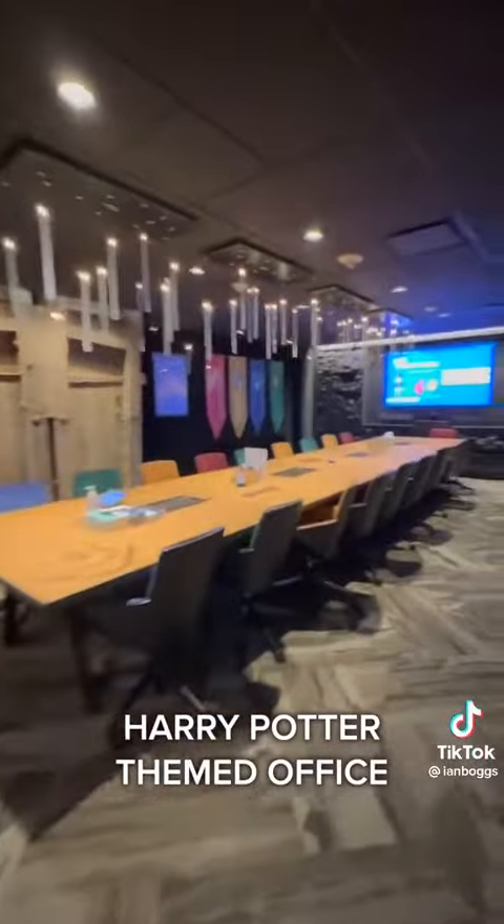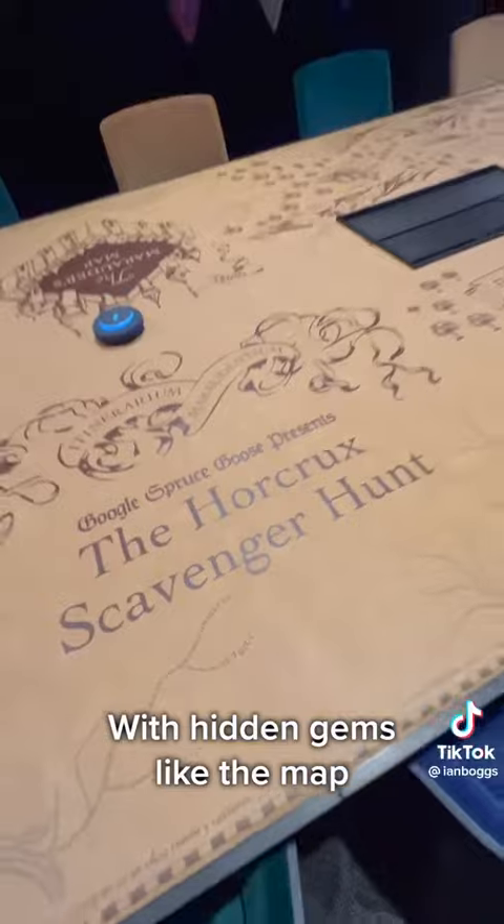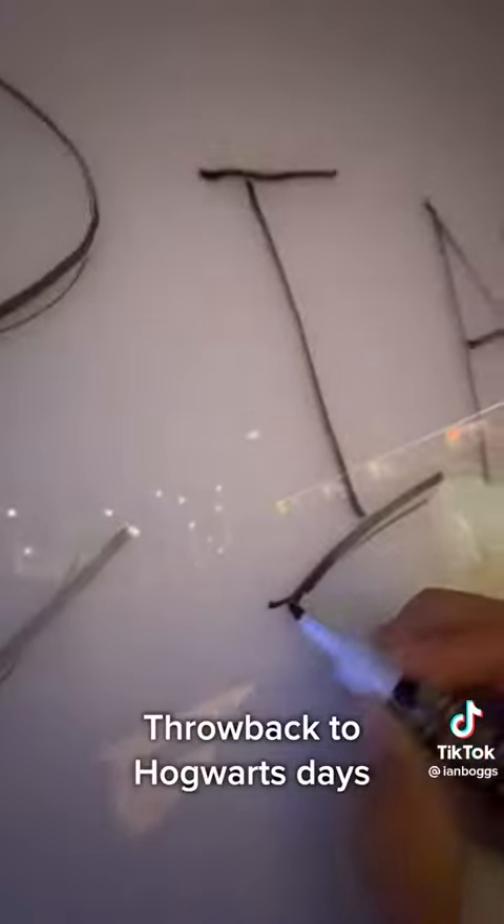But this ain't even the coolest part. Down the hallway is a Harry Potter themed office — get out of here! — with hidden gems like the map, the golden snitch, and a wizarding book that I actually had as a kid. Throwback to Hogwarts days.